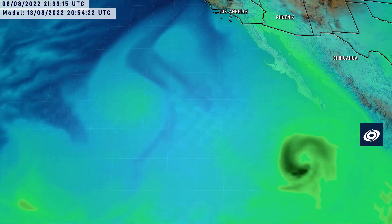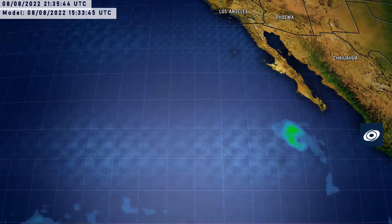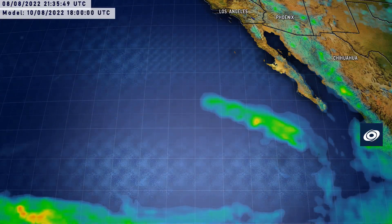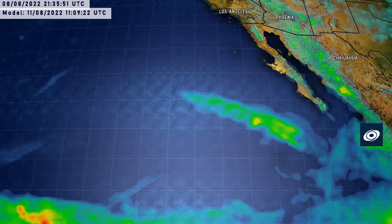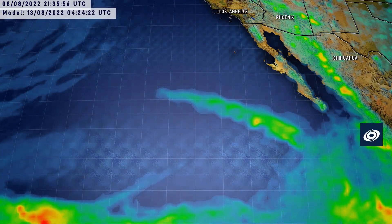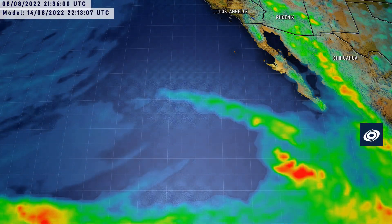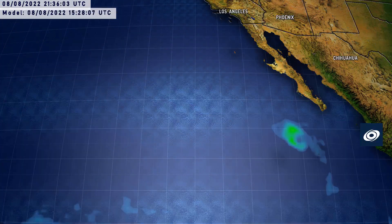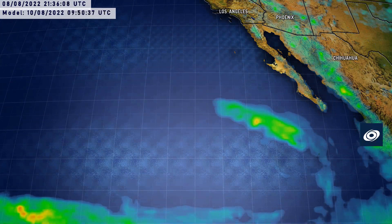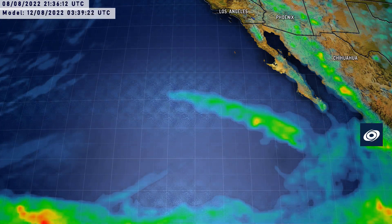Looking at the maximum precipitation values, you can see a trail coming from Howard — not a hugely substantial one, and it's all at sea, so we're only expecting maybe up to 10 inches in some isolated areas. Behind Howard's trail, another storm is coming in, and general rainfall is occurring along the coast of Mexico, which might get enhanced by these two systems.